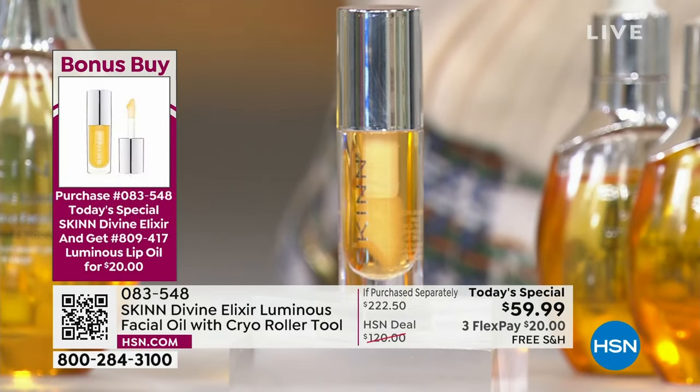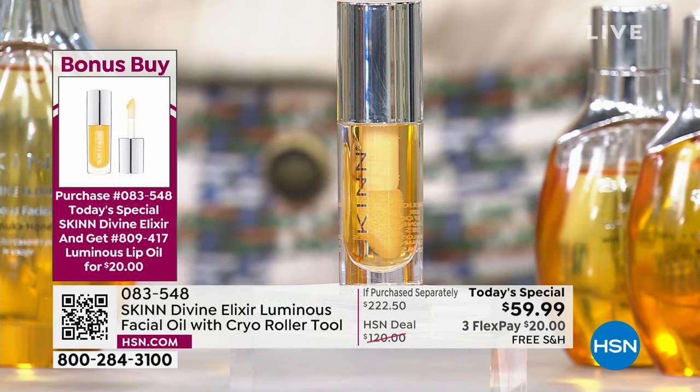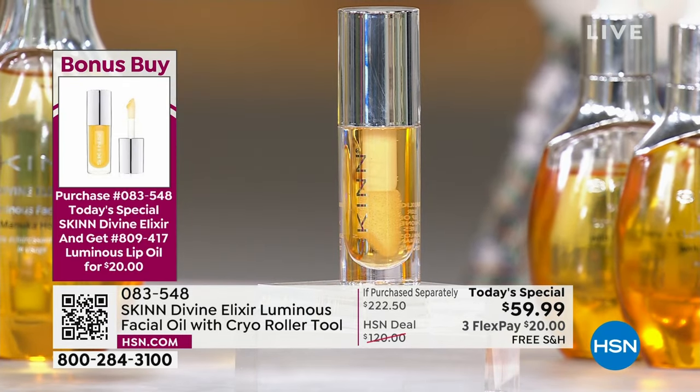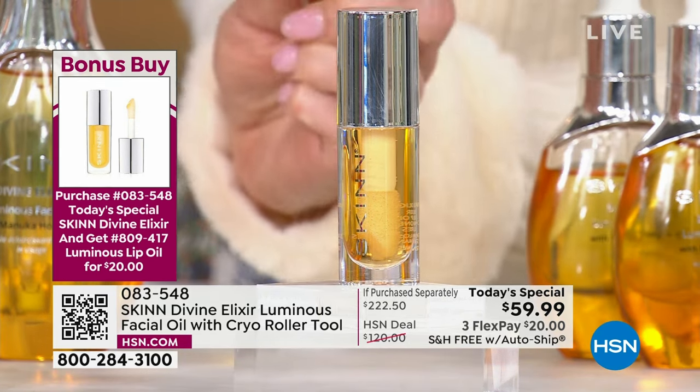I want to share that with everyone. When you order today's special, you can also get the Manuka oil lip product. This is the most hydrating, beautiful lip oil — I don't even know where to begin. It's the most smoothing of any lip product out there. It's $20 — it's a real lip oil with Manuka honey, vitamin C oil, Lupin, and Moringa seed oil.